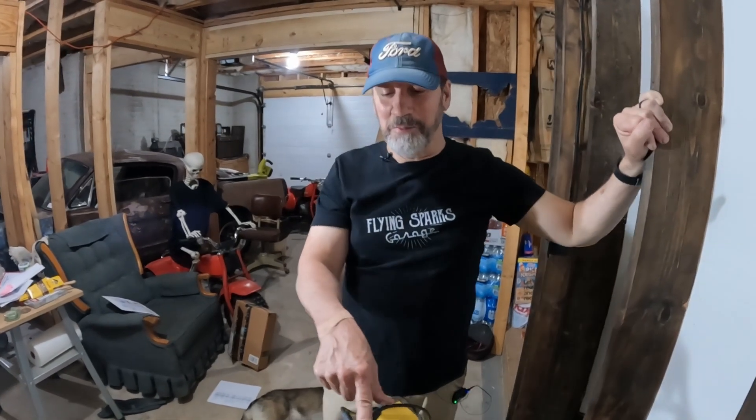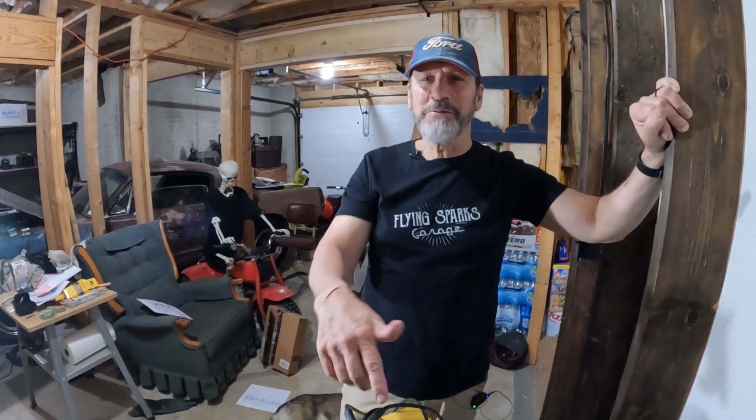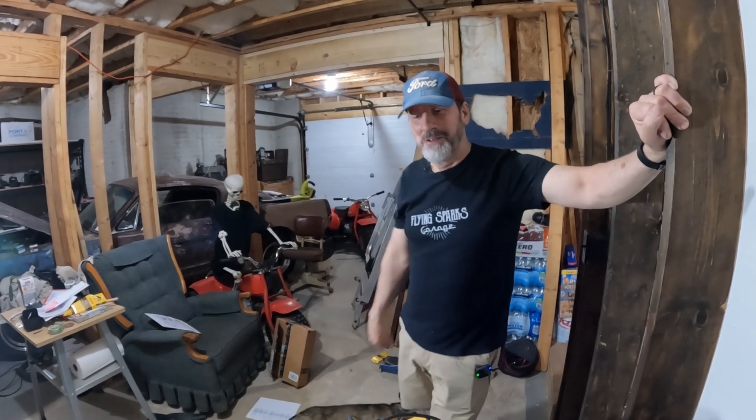Another thing: they call these things 'dizzies' — obviously because they're spinning around. It's short for distributor, I guess. But because they spin so much, you'd get dizzy too if you spun that much. That's a good way to describe it.